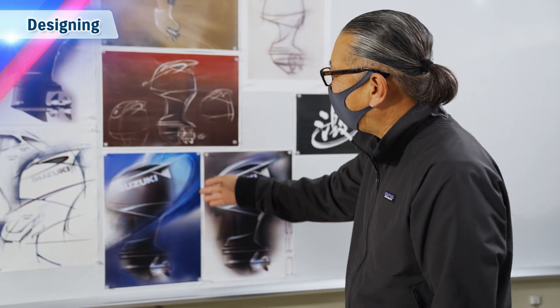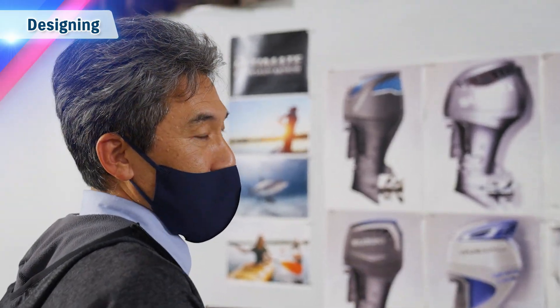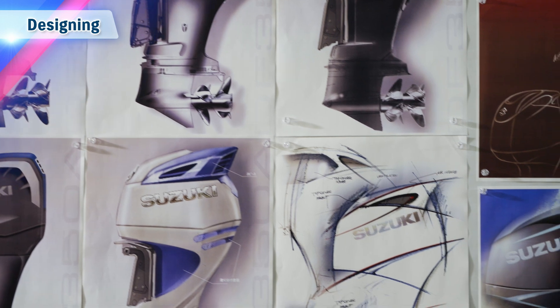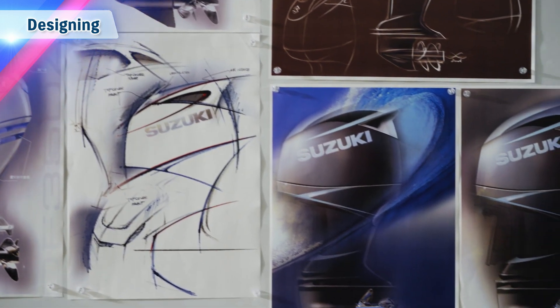The styling designer, clay modeler and engineer work together closely, making adjustments in millimetre increments in pursuit of the optimised form that achieves both functionality and stylishness.